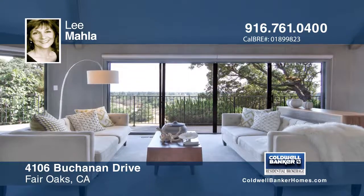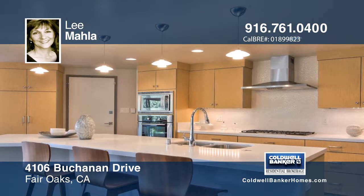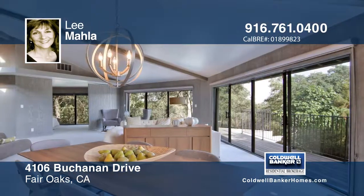Features include a newer roof, flooring, paint inside and out, a relaxing pool and newer deck overlooking a view that doesn't end.